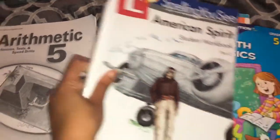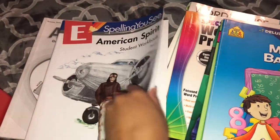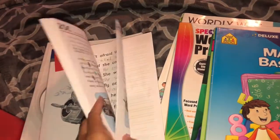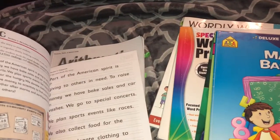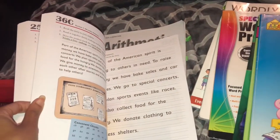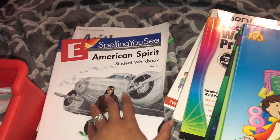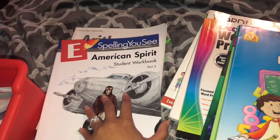For spelling we did Spelling You See — again, this is our first year using it. He's almost done with this book; I think he's at maybe less than 25 and it goes to 36, so he has about 10 weeks left. He'll continue to do this until he's done. I don't make him do it every single day but I like him to complete a week because it helps him.